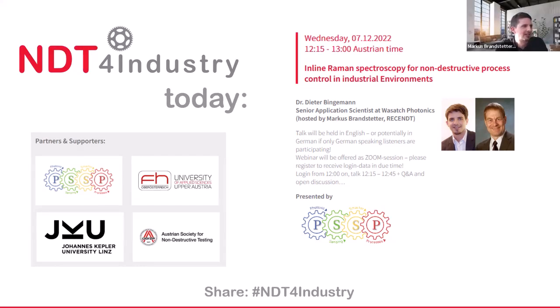He's a senior application scientist at Wasatch Photonics. If you're asking why he's doing today's talk here in this NTT4Industry session, it's because first of all we are happy users and then certified users of Wasatch Photonics instruments. And during last year we have joined forces on several projects, especially in its application for inline PET, for process and analytical technology.